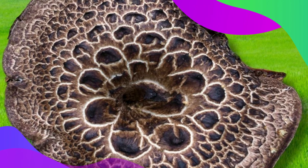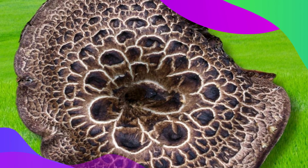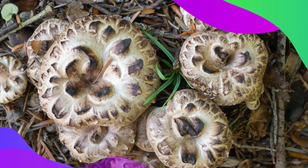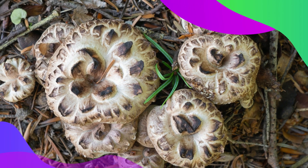In the wild, these mushrooms prefer the base of coniferous trees. They form a symbiotic relationship, helping the trees by breaking down organic material and returning nutrients to the soil. This relationship is evidence of the Wood Wide Web — amazing, right?